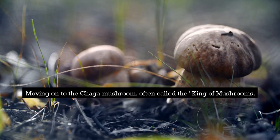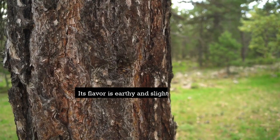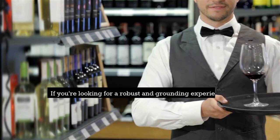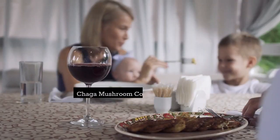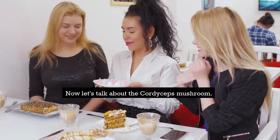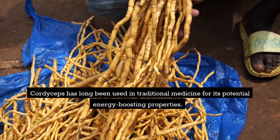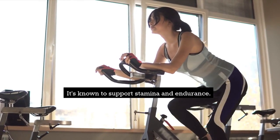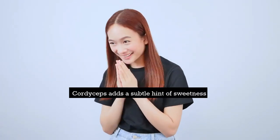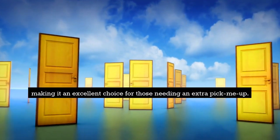Moving on to the chaga mushroom, often called the king of mushrooms. Chaga is packed with antioxidants and is believed to support immune health. Its flavor is earthy and slightly woody, adding a unique depth to mushroom coffee. If you're looking for a robust and grounding experience, chaga mushroom coffee is worth a try. Now let's talk about the cordyceps mushroom. Cordyceps has long been used in traditional medicine for its potential energy-boosting properties. It's known to support stamina and endurance. When combined with coffee, cordyceps adds a subtle hint of sweetness and enhances the overall flavor profile, making it an excellent choice for those needing an extra pick-me-up.